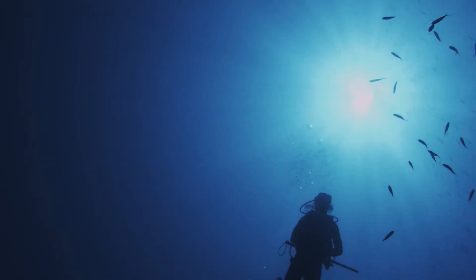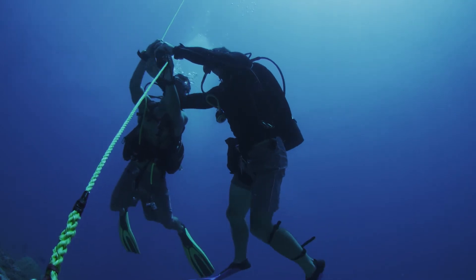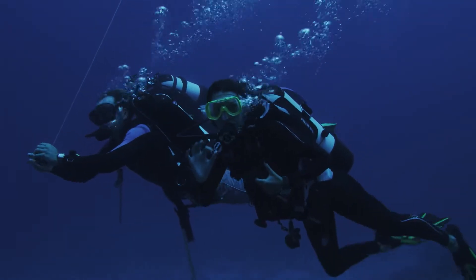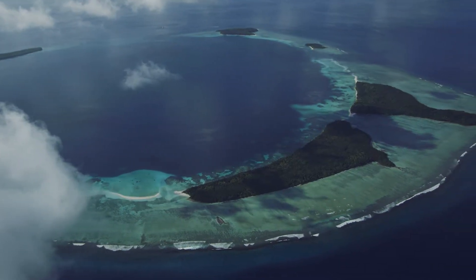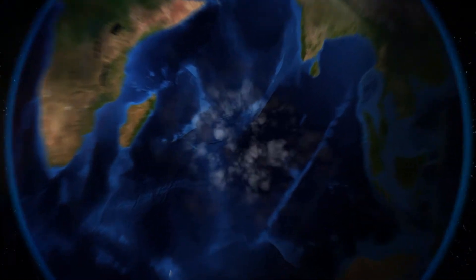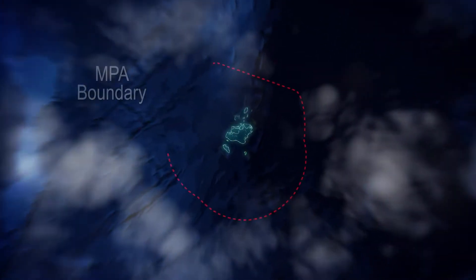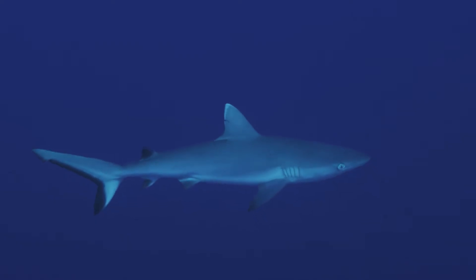Since 2013, I've been working with the Bertarelli Foundation and with scientists from the University of Western Australia and the Zoological Society of London in Chagos, the largest no-take marine protected area in the world. Because of its isolation and with fishing now prohibited, Chagos is an amazing place to monitor animals and their natural habitat.